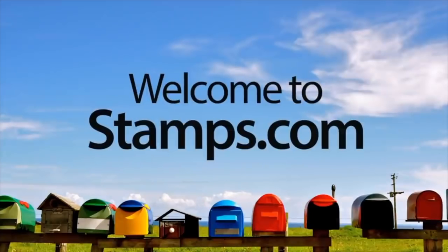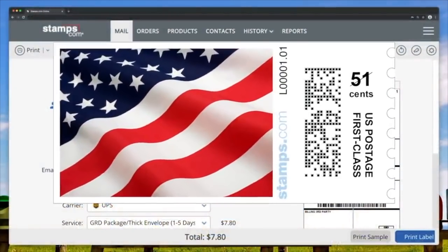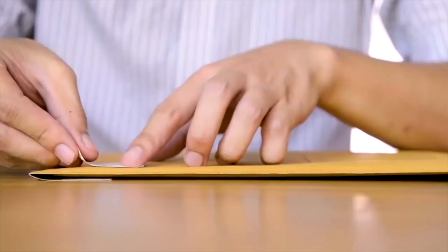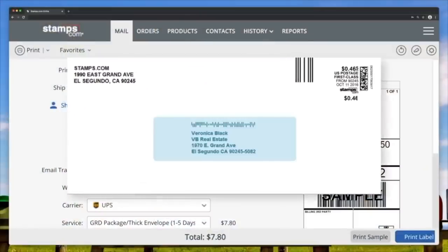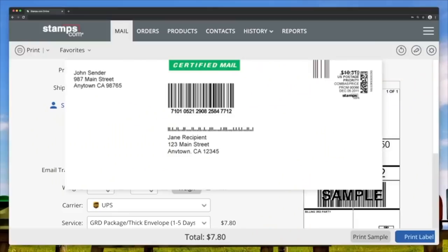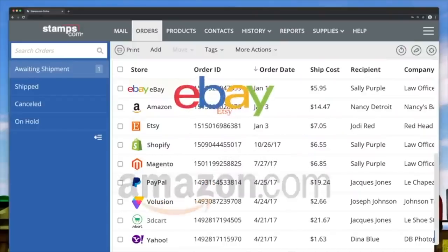This episode is sponsored by Stamps.com. If you're a small business owner, you're busy enough as it is — you don't have time to deal with the hassle of going to the post office. With Stamps.com you can skip the trip and never waste another dollar or minute. Stamps.com lets you print official postage right from your computer, so you can spend less time at the post office and more time running your business. For more than 20 years, Stamps.com has been indispensable for over 1 million businesses, and you get access to all of the post office and UPS shipping services you need right from your computer, plus discounts you can't find anywhere else.